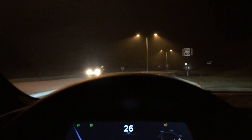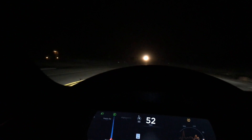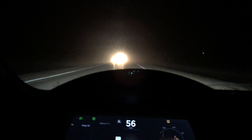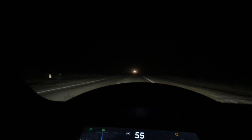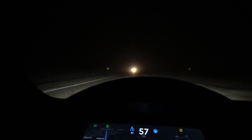Taking over once again, bringing her back up to 55. It's scanning for lines and having trouble reacquiring them — the lines are a little more faded over here. There we go — Autopilot engaged.